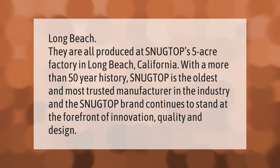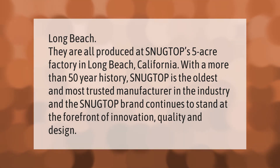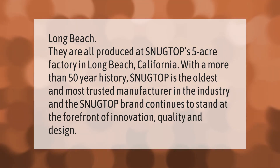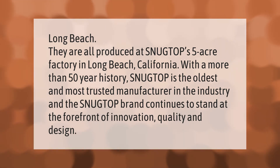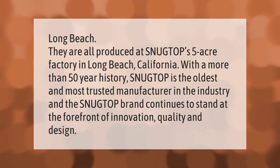Snug Top shells are all produced at their five-acre factory in Long Beach, California. With a more than 50-year history, Snug Top is the oldest and most trusted manufacturer in the industry, and the Snug Top brand continues to stand at the forefront of innovation, quality, and design.